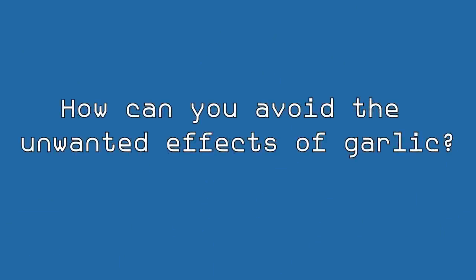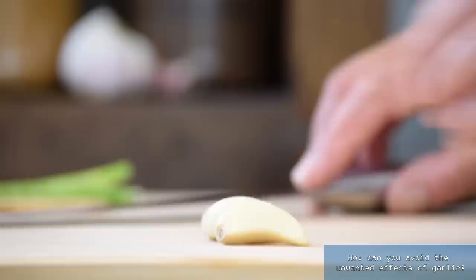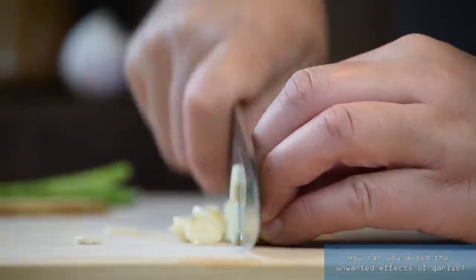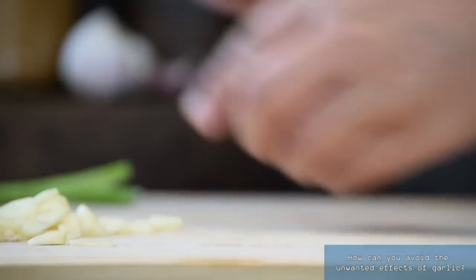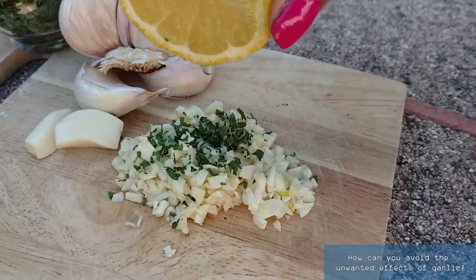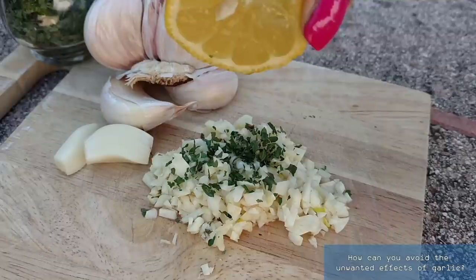How can you avoid the unwanted effects of garlic? For some people, taking garlic in a high enough amount daily to keep hypertension or diabetes under control may cause a couple of unwanted effects. First, there is heartburn — if that happens, consider taking garlic on a full stomach instead of empty. Then there is body odor, which can be dealt with by taking fresh garlic at the same time as a source of fats, such as olive oil. This would increase the bioavailability of allicin, making garlic more powerful and also decreasing this unwanted effect. Also add some parsley — parsley is rich in chlorophyll, a powerful natural deodorizer for the body.